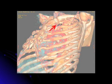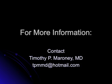This is an example of extrinsic compression of the subclavian vein causing subclavian vein occlusion. This would not be helped with a stent due to its position, and perhaps surgical removal of this bony defect will be necessary. For further information or comments, please do not hesitate to contact me at tpmmd at hotmail.com. Thank you for your attention.